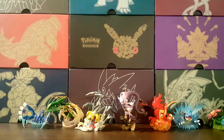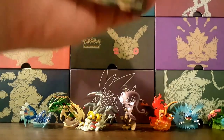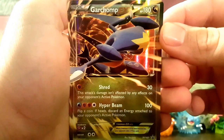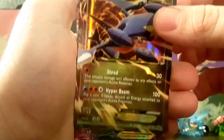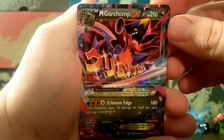All right guys, we are back. Let's take a look at the promo cards first. Here is the Garchomp EX — that's an awesome looking card right there — and then the Mega Garchomp EX, which is the whole reason you get this box.